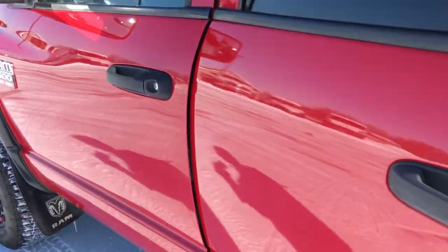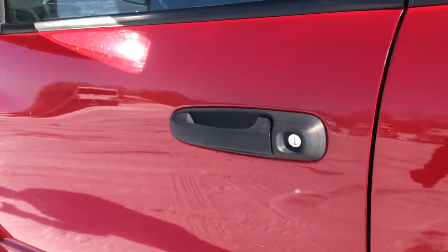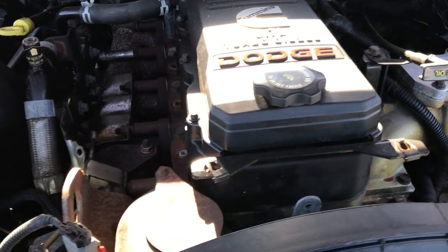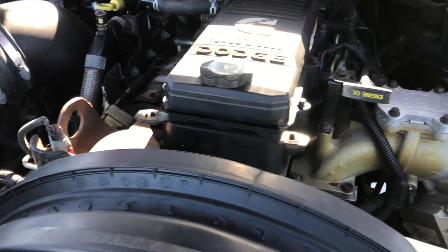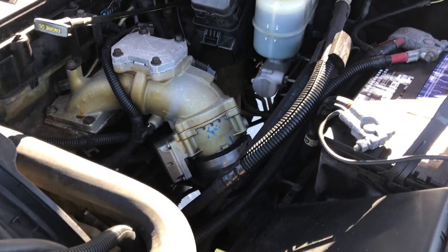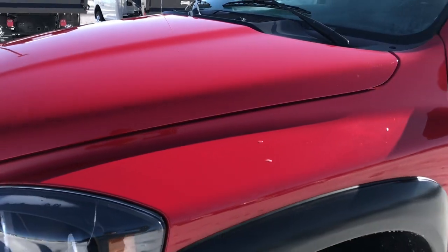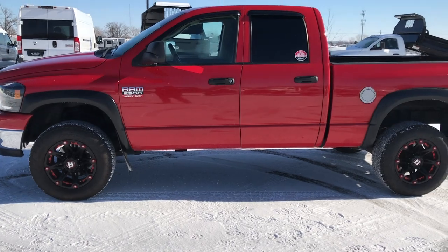We'll start her up and take a quick look under the hood. Starts right up. The engine bay is very clean and runs very smooth. It has a cold air intake and what appears to be an H&S Performance programmer. This truck has been fully safetied and inspected by our service shop, has a fresh oil and filter change, all fluids have been checked and topped off, and this truck is 100% ready to go.